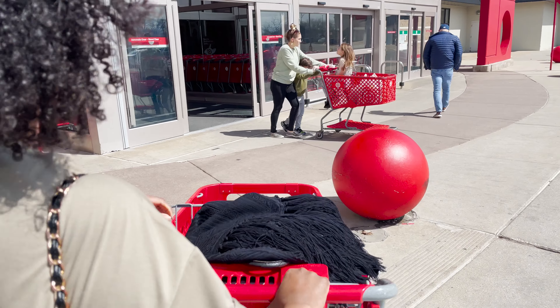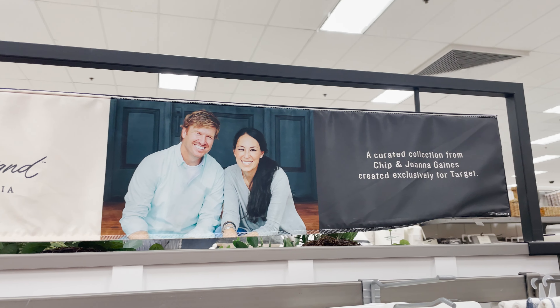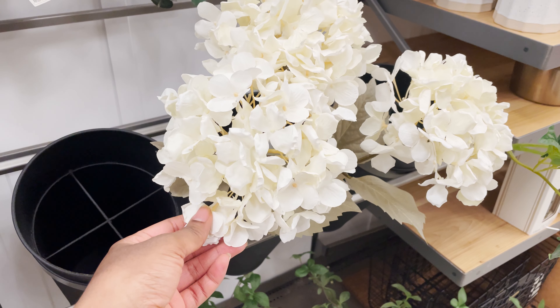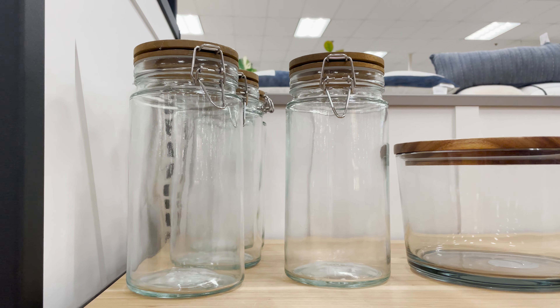Hey guys, what's up! Julene here, welcome back to the channel. Today's video is going to be a shop with me at Target. I love going to Target when the season changes just to see what new spring items they have. My first stop was Magnolia Home by Chip and Joanna Gaines — I love shopping this brand for all of my kitchenware. They have so many great options and the pieces are really good quality.